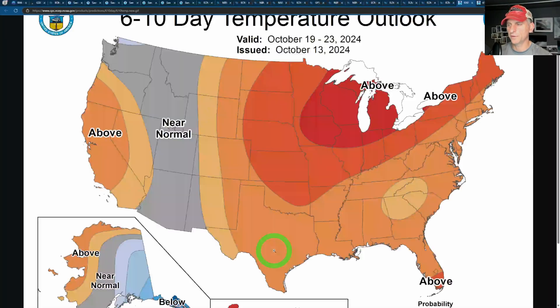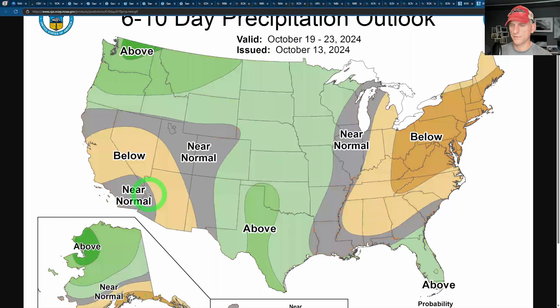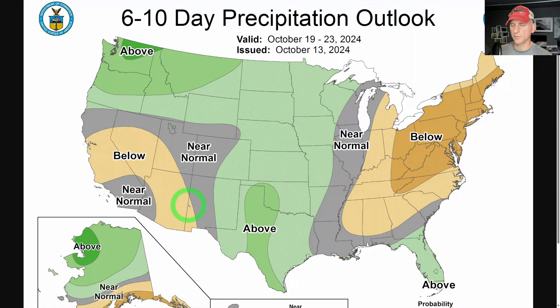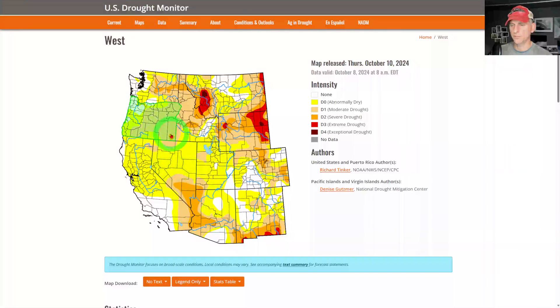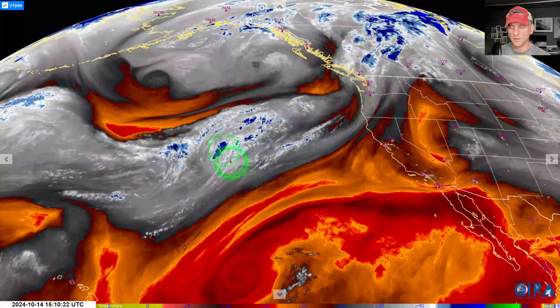Looking at the six-to-ten day outlook: we do bounce back above average in the second half of October, though temperatures are much more comfortable at this time of year. We'll see some below-average temps with the offshore winds and precipitation. Regarding the drought monitor, hopefully we can start to chip away at the drought and get some systems back in here, because we've been exceptionally warm and exceptionally dry. That drought could continue to grow over the next few weeks — we'll see how it goes.